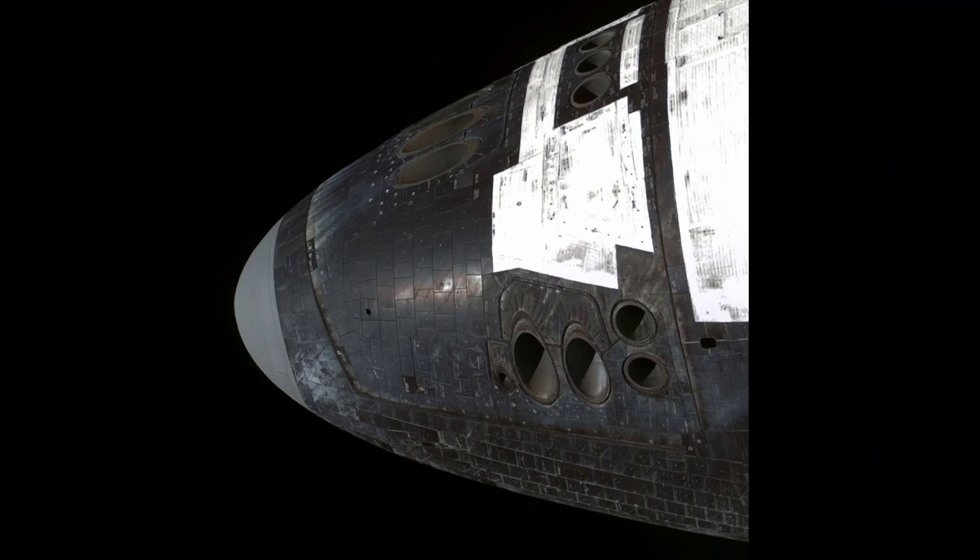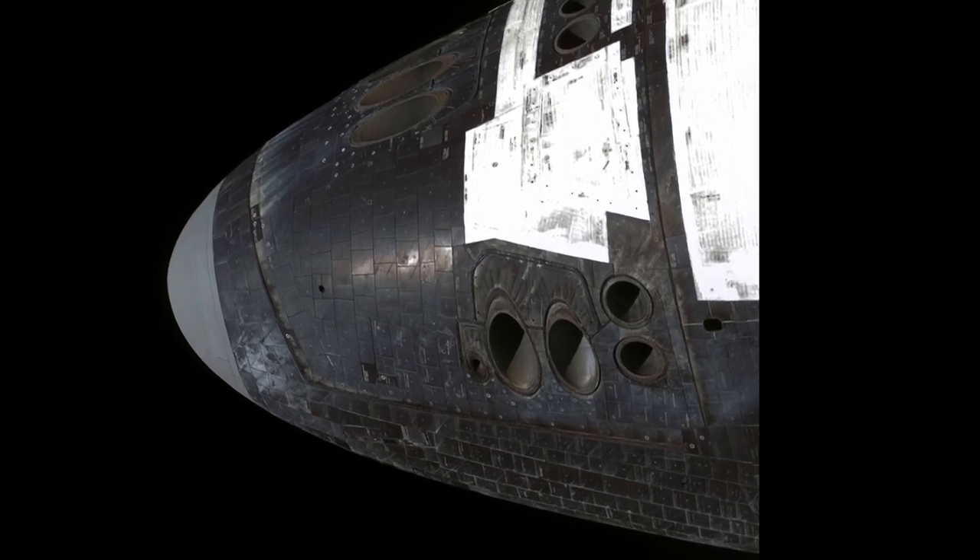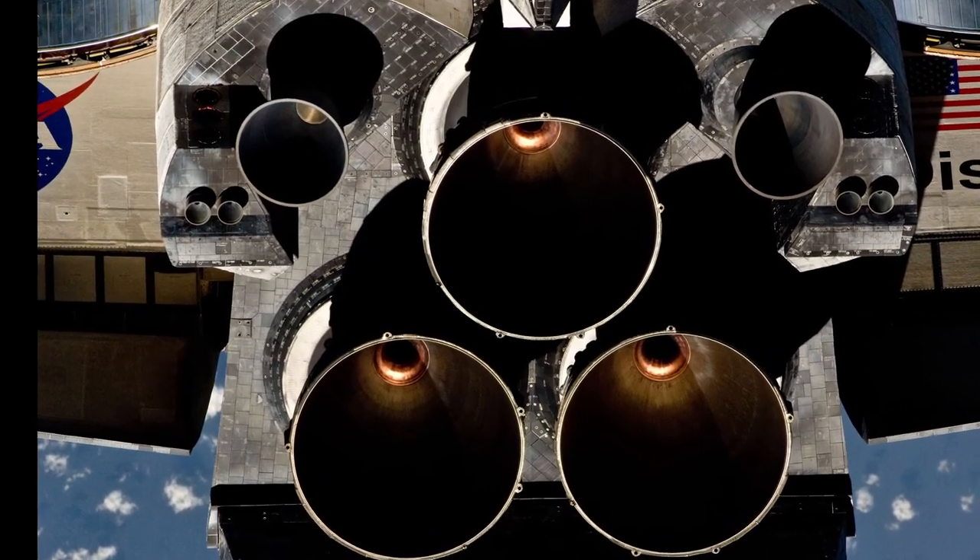Steering the Space Shuttle in space was a complex task that required a combination of precision and teamwork between the astronauts and mission control on the ground. The Space Shuttle was equipped with several systems that allowed it to be controlled and maneuvered in space, including the Reaction Control System (RCS) and the Orbital Maneuvering System (OMS) engines.